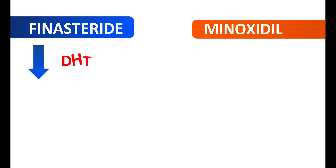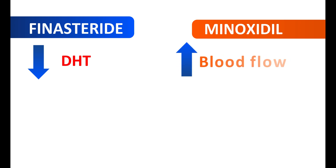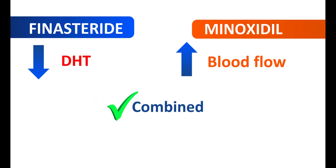Finally, can they be combined? Finasteride reduces the levels of DHT, whereas minoxidil increases the blood flow to the hair follicles. Since they share no common point in their mechanism, both can work in their own way to increase hair growth. Therefore, these two drugs can be combined to produce a better effect on hair growth. They have no interactions at the level of mechanism or pharmacokinetics, since they are given by different routes of administration. These two drugs can be combined safely to produce a better response, but side effects should be carefully monitored and continuous use is the key for better results.